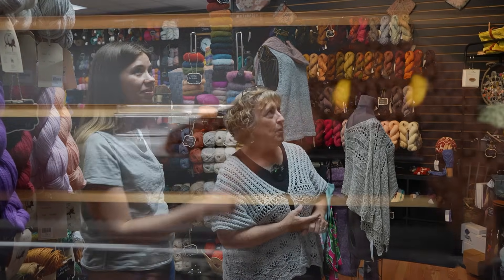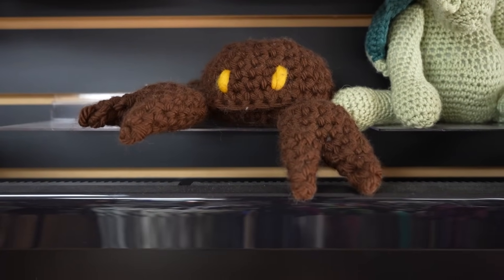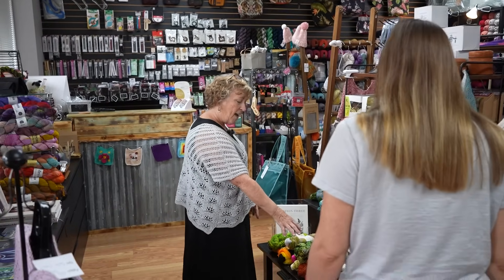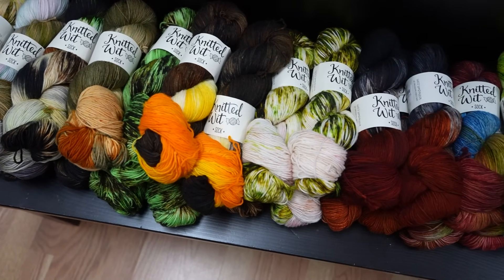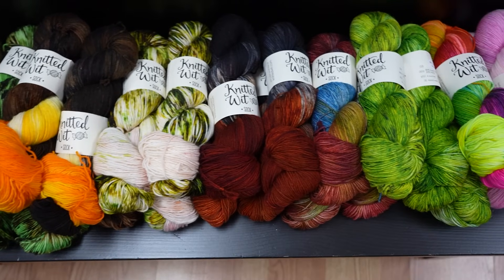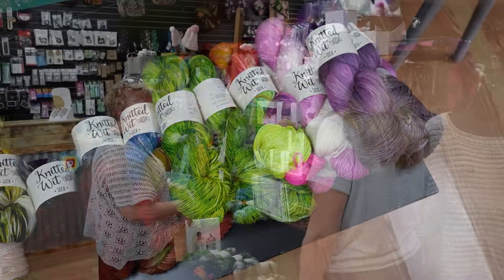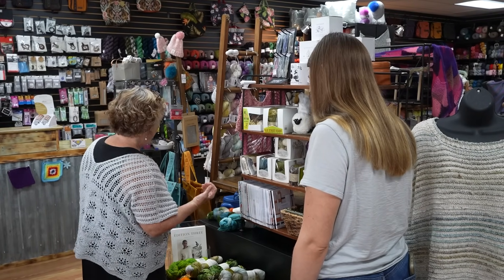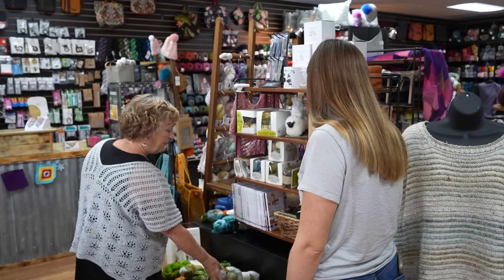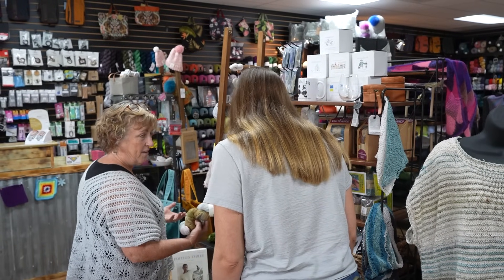And you have a crab? Yes, not the blue crab. This is a featured yarn right now for this summer. Knitted Wit has done these great colorations based on historical national parks. It's called the National Park Series in historic places. Anyone who's taking a vacation might find one that matches somewhere they've been.